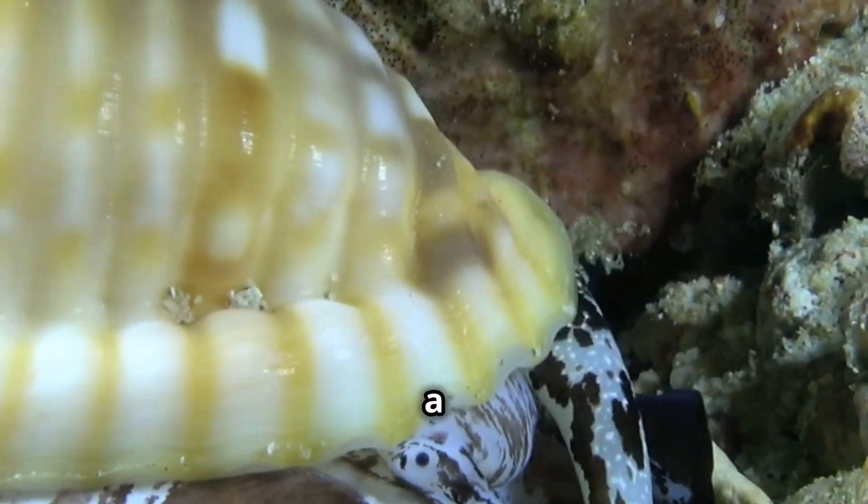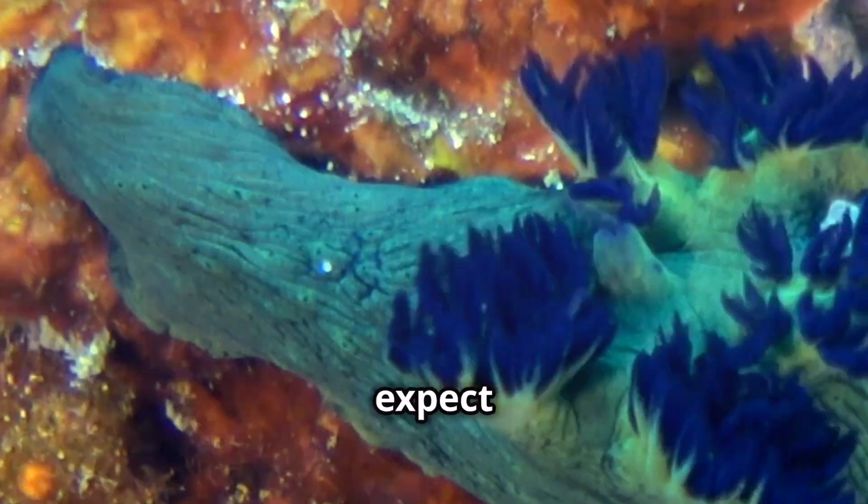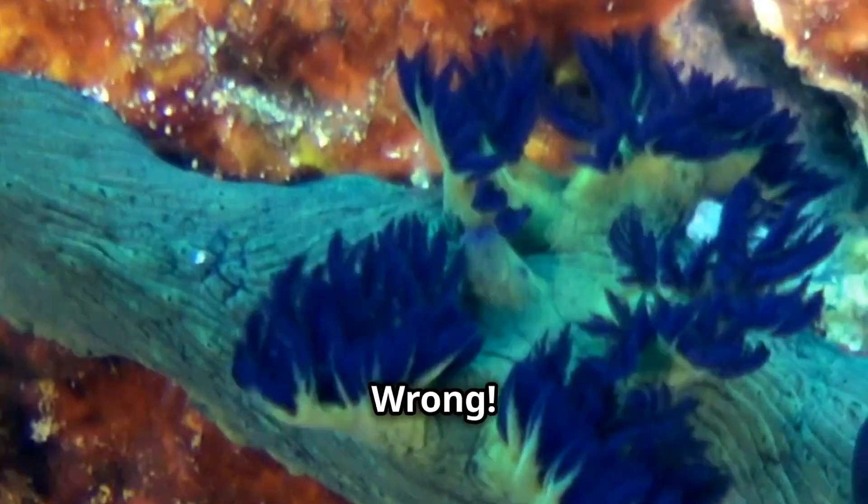Ever heard of a snail that's as flashy as a flamingo? Buckle up! Meet the flamingo-tongued snail. With a name like that, you'd expect some serious shell-bling, right? Wrong!